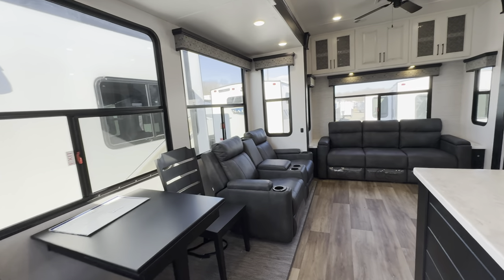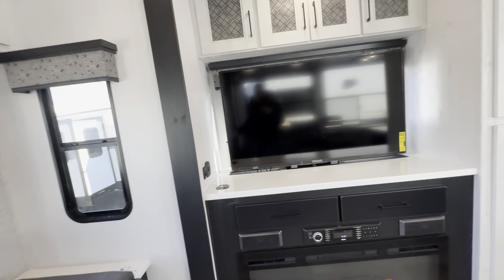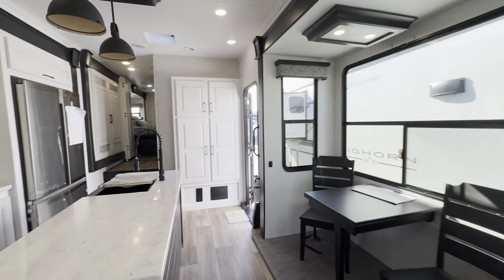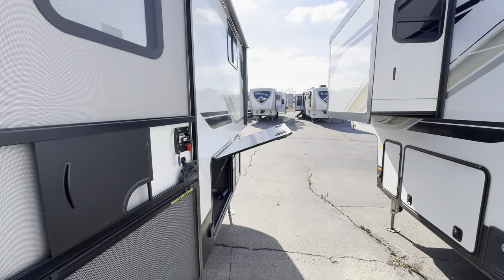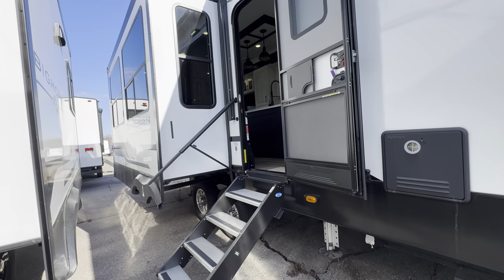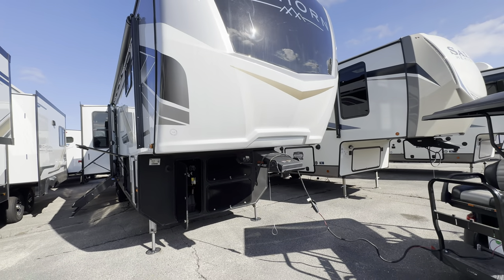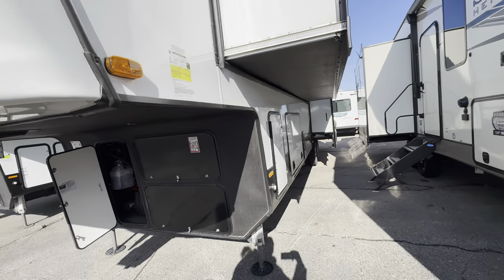Did I mention the on-demand hot water? You're never going to run out — that's an awesome feature. If you haven't already, please hit the subscribe, like, and share buttons — I appreciate it. Let's walk around a little on the outside. This is a really nice coach under $100,000 — a brand new 2023, just a leftover model, so you're getting a great deal.